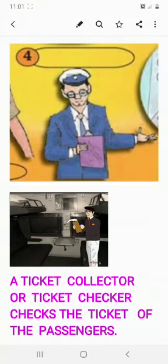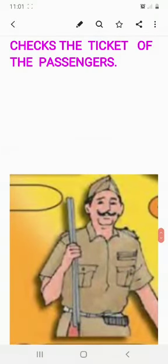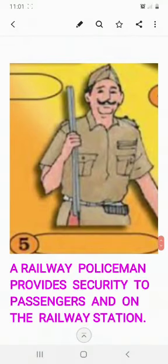Next comes this person — these people are the real heroes, especially in pandemic times. He is a railway policeman. A railway policeman provides security to passengers and at the railway station. If any theft happens or a child gets lost — because the platform is such a huge place and small children sometimes wander away from their parents — the railway police helps such people. He also catches thieves and provides help to passengers during the journey and on the platform.